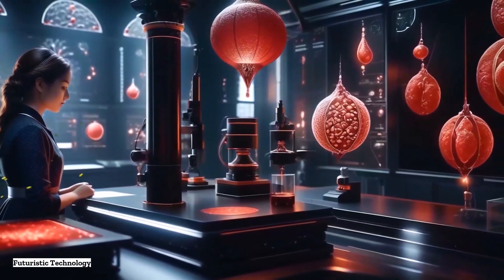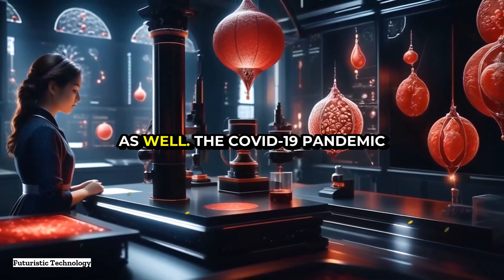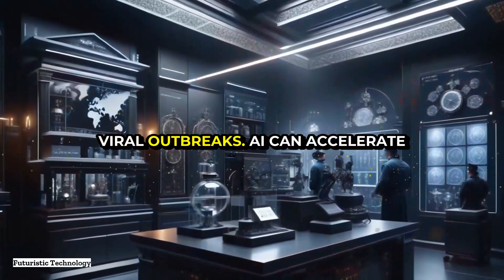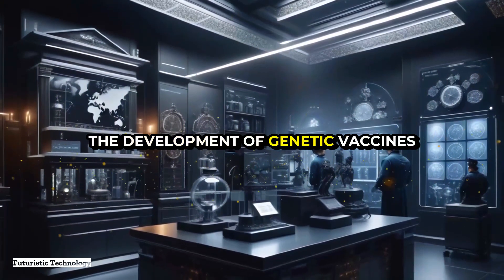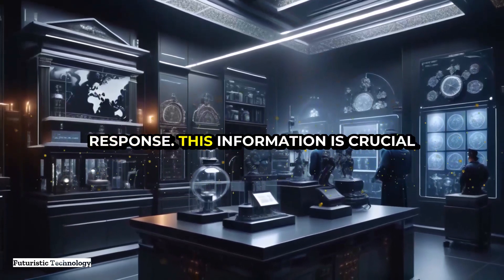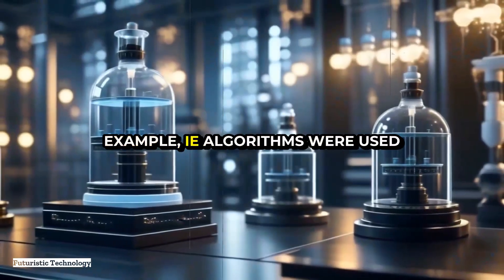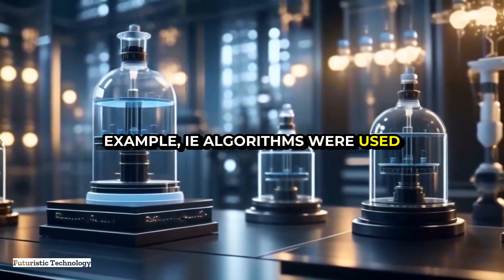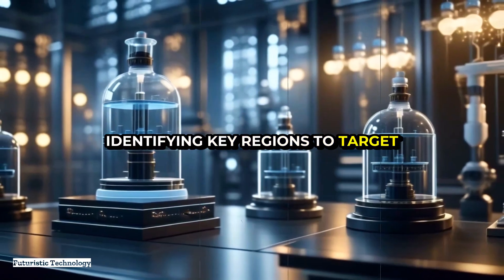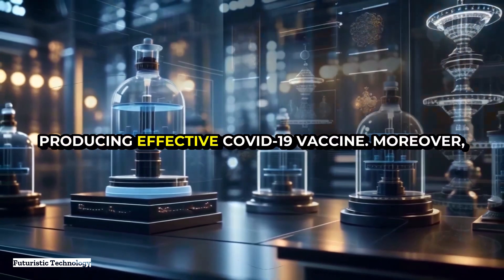Beyond genetic diseases, AI-assisted genetic modification holds promise for combating infectious diseases as well. The COVID-19 pandemic has underscored the importance of rapid and effective responses to viral outbreaks. AI can accelerate the development of genetic vaccines by predicting which parts of a virus's genome are most likely to trigger an immune response — information crucial for designing vaccines that are both safe and effective. AI algorithms were used to analyze the genetic sequences of the SARS-CoV-2 virus, identifying key regions to target for vaccine development, significantly shortening the timeline for producing effective COVID-19 vaccines.